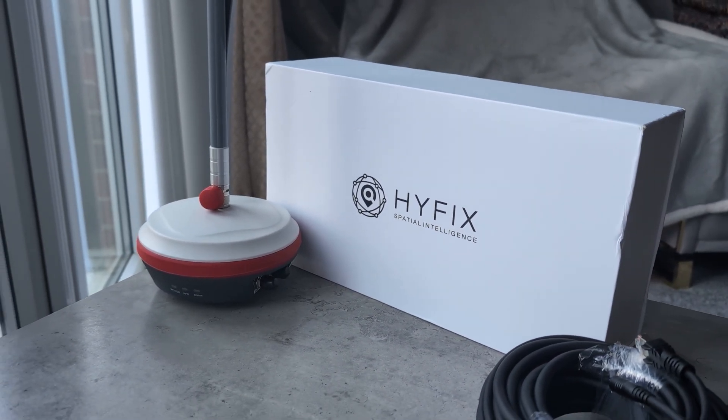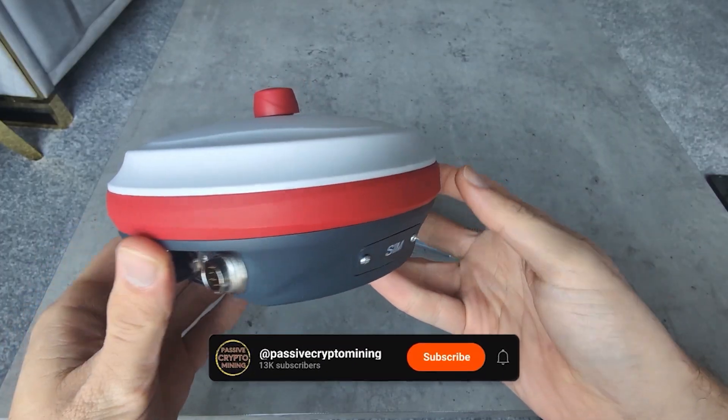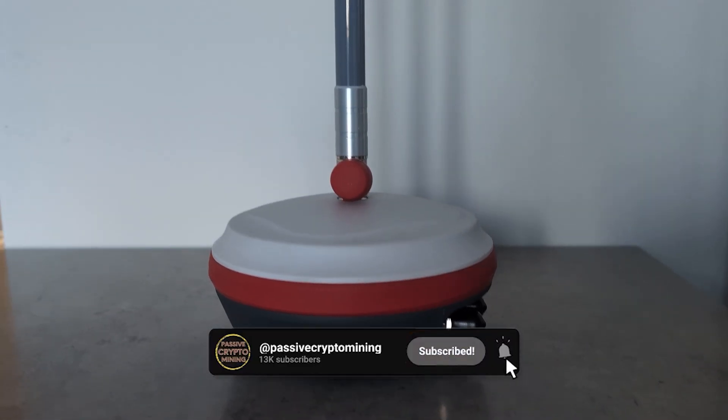That's it for this video. I hope you love the exclusive content on this device. If you like these types of devices, why not check this one out here?